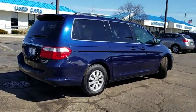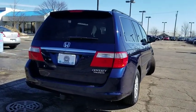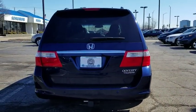CD player, fog lights, heated front seats, electronic stability control, security system, power windows, rear window defroster, trip computer.